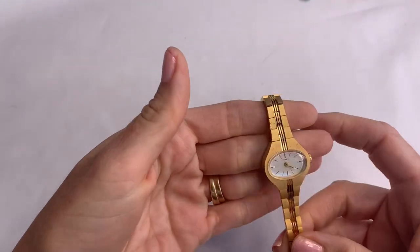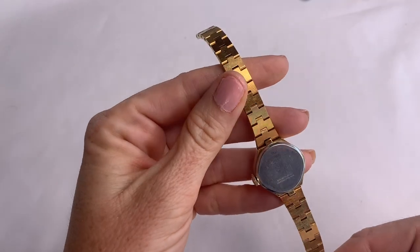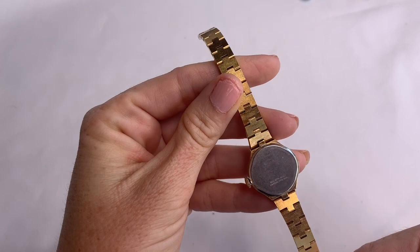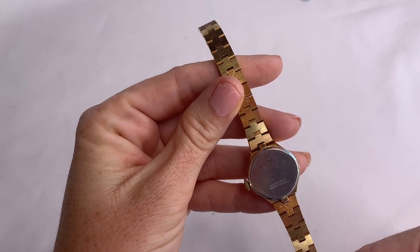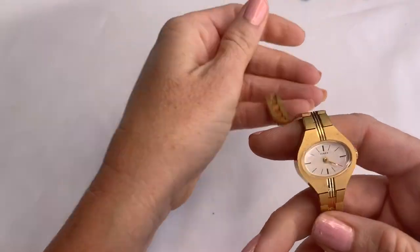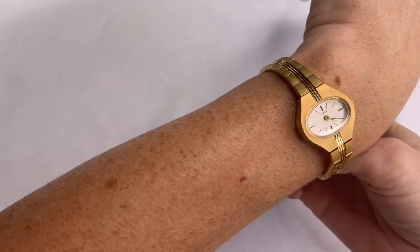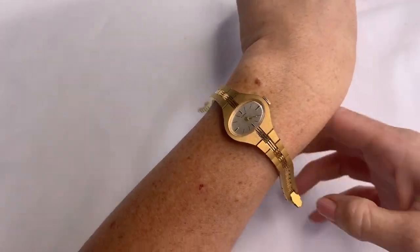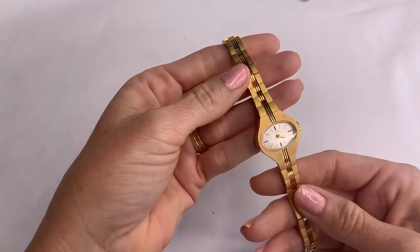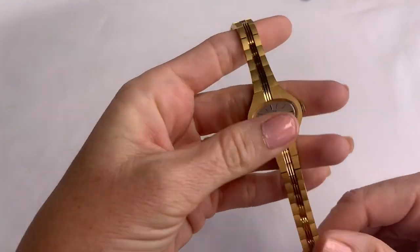This watch looks kind of neat — it's a Timex. Looks kind of fancy. Base metal, stainless steel back. The bezel says base metal bezel, but this is really nice looking. I'm terrible with watches — I never end up listing them because I don't know how to do the whole battery thing, and I just have them all sitting in a spot to someday deal with.